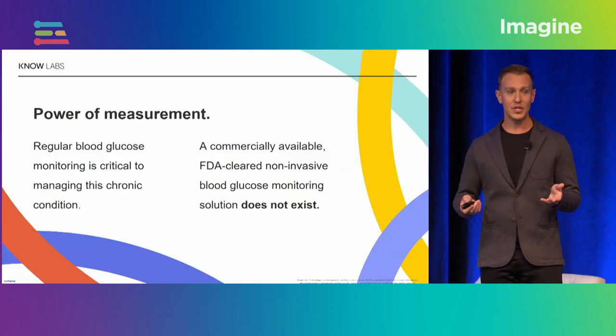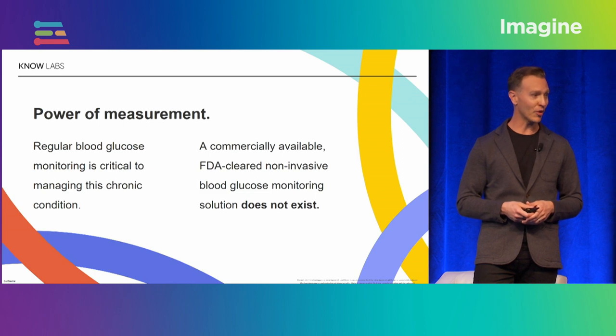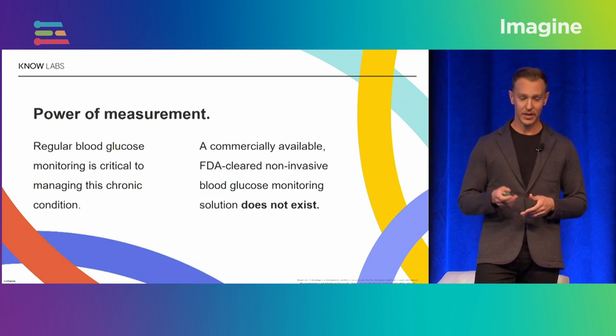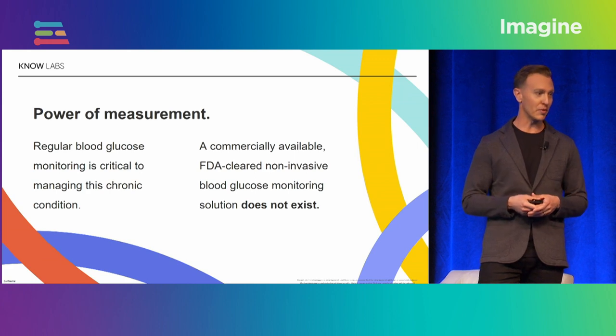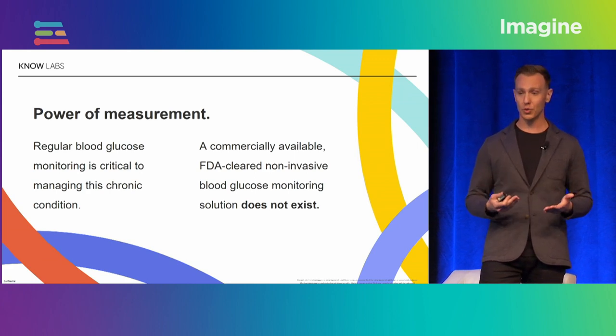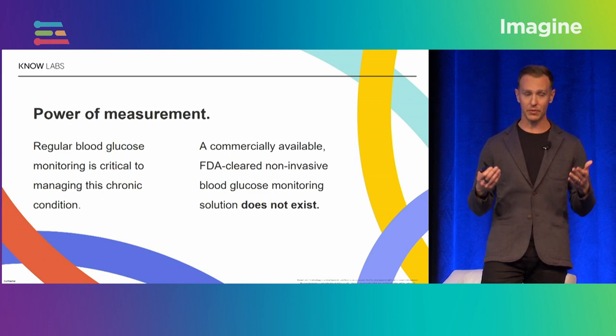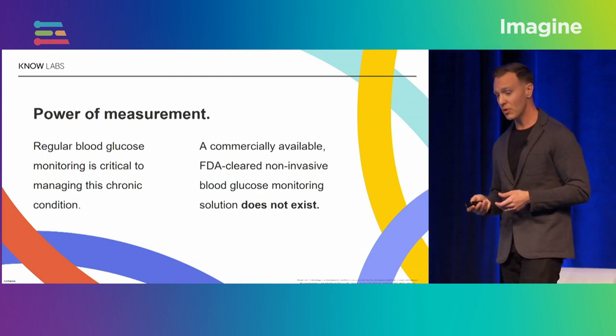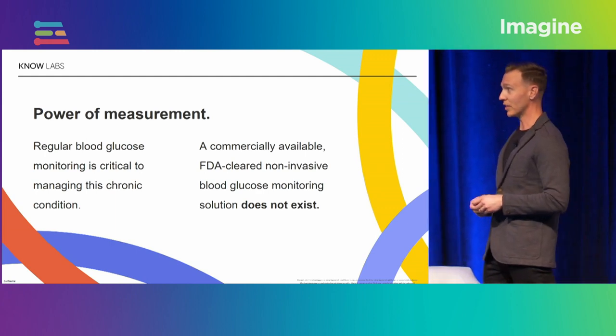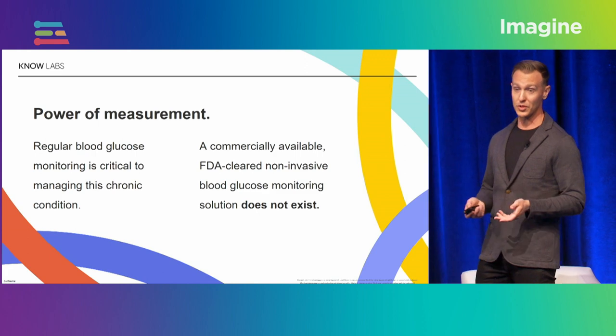As a technology developer, this is the type of problem that's a dream to work on, and we're so incredibly proud of the progress we've made. It comes down to knowledge is power — the power of measurement. If you know anyone who has diabetes, you'll see them taking blood glucose measurements throughout the day — it's quite arduous. But today, there is no commercially available FDA-cleared non-invasive solution for this use case.